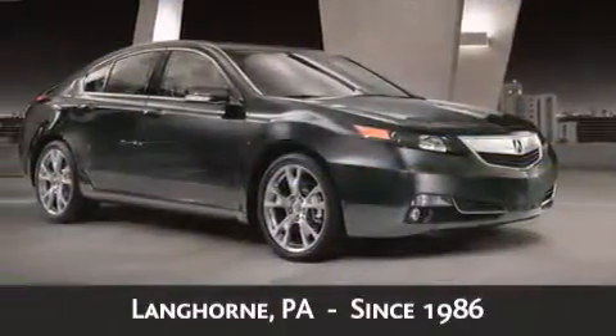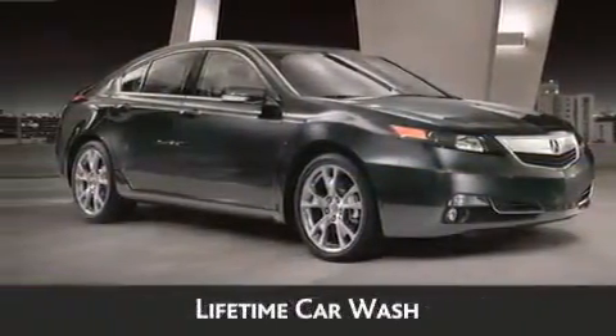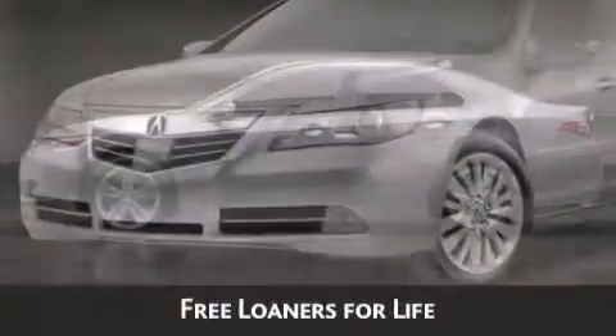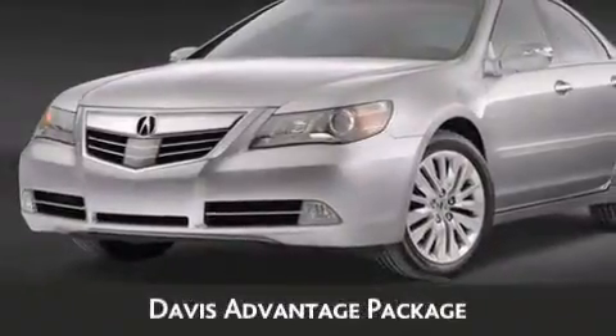As always, when you purchase a vehicle from Davis Acura you will receive lifetime car washes, lifetime Pennsylvania state inspection, free oil change, and free loaners for life. These are just a few of the added benefits of the Davis Advantage Package.